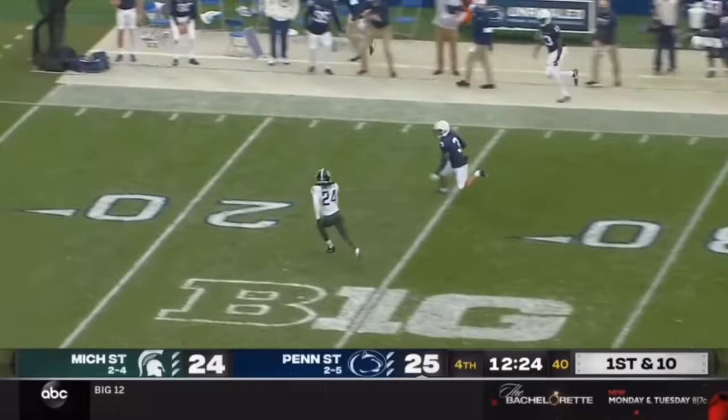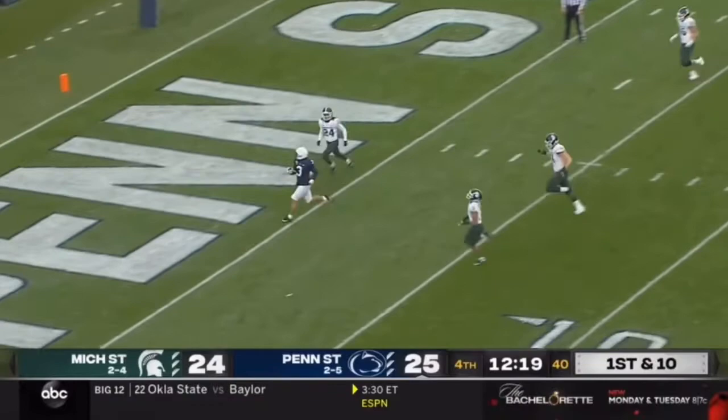Clifford with a little shoulder fake — now wide open down the sideline. Washington cuts it inside, still on his feet inside the ten. Parker Washington, touchdown.